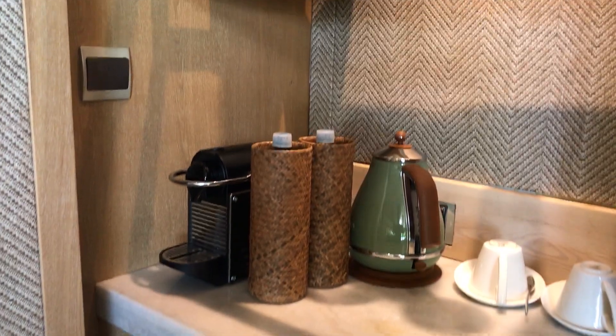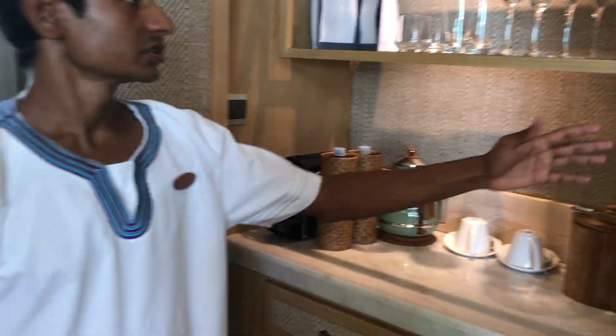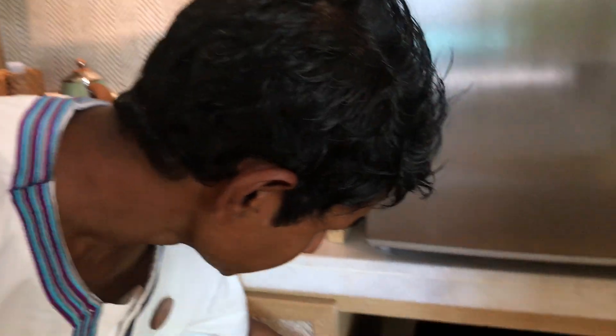These are the complimentary items in the villa — tea, coffee, and water — which will be refreshed on a daily basis. Here is the mini bar and the wine cellar.